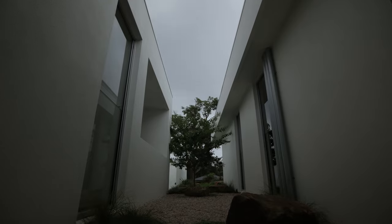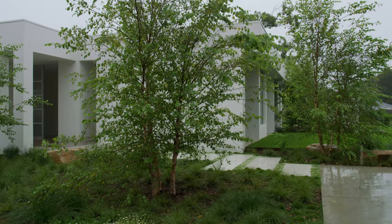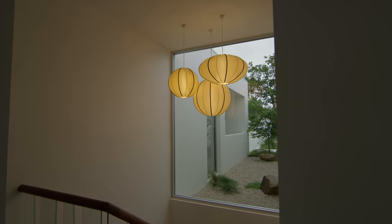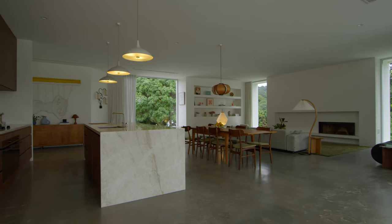We work closely with my sister — she is an incredible landscape architect and as you first enter the property there's some really beautiful trees and planting. You'll see an atrium garden and then it'll take you through to the open plan living, dining and kitchen.